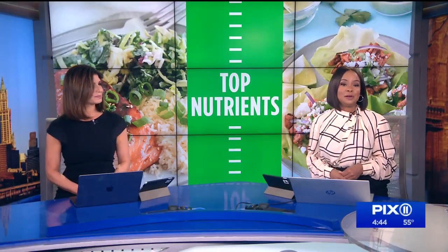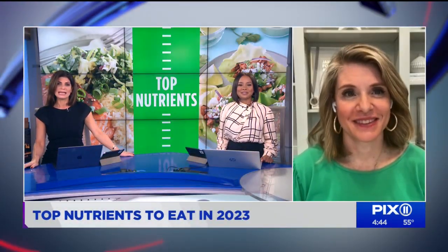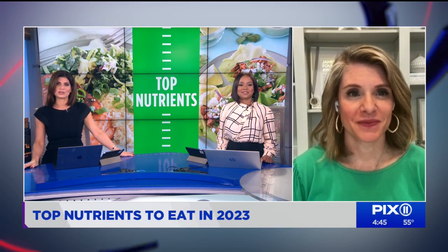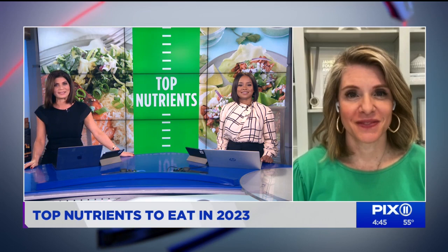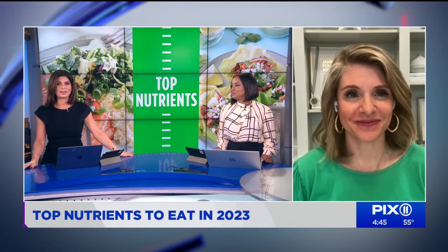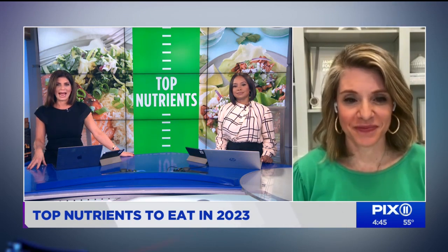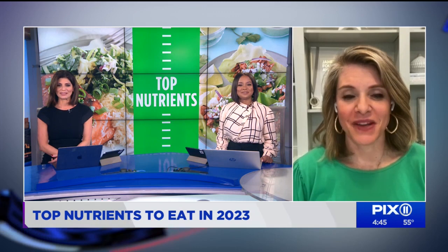If you're trying to eat healthier in 2023, a big part of that is making sure you get the right nutrients. Joining us now with our list of nutrients that you need in the New Year and easy ways to get them is registered dietitian Carolyn Williams. Nice to have you back with us. Well, let's talk about what the first nutrient you think people need and how we can get it, because it's good to start the New Year off right.